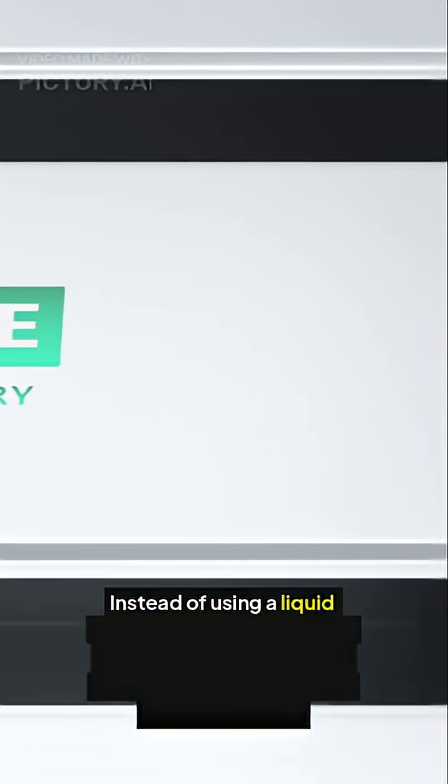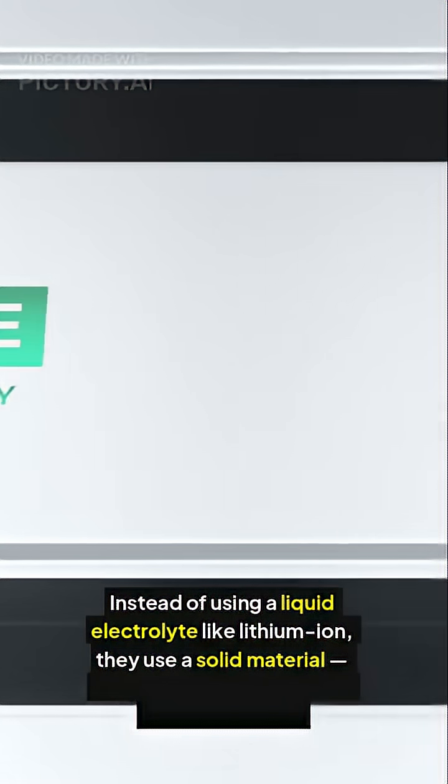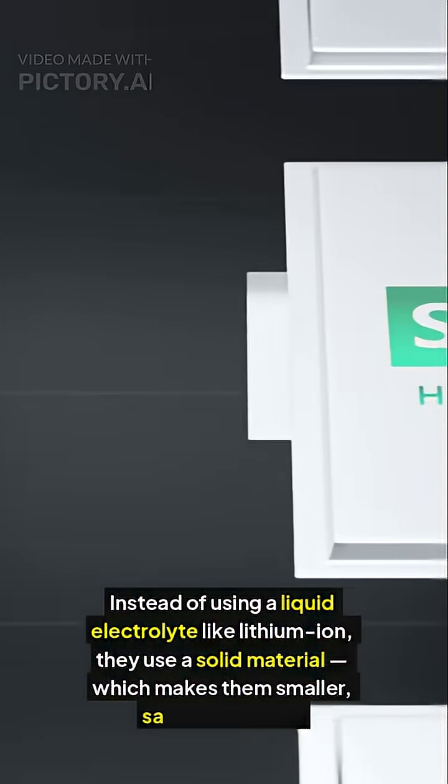Instead of using a liquid electrolyte like lithium-ion, solid state batteries use a solid material, which makes them smaller, safer, and faster.